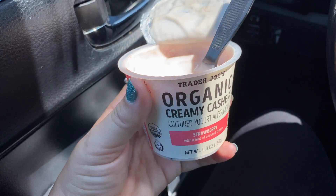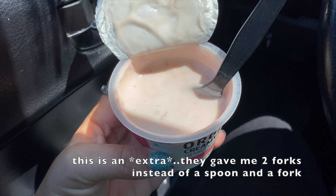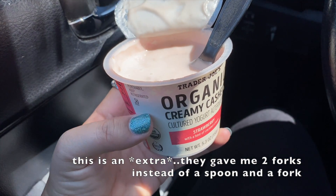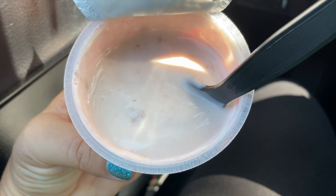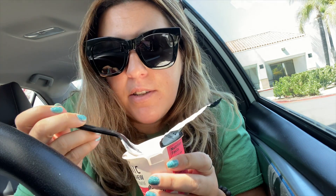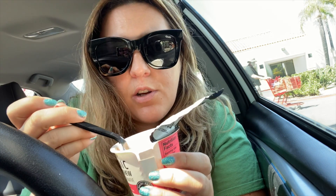I was so desperately craving one of these yogurts that I forgot to grab utensils inside. Luckily I had a fork left over from my salad at lunch, so I'm eating this yogurt with a fork in the parking lot. Real desperation — not my brightest moment, and a few people have walked by. The consistency is not thick and custardy; it's hard to eat with a fork, but you do what you have to do. I've been craving this strawberry yogurt ever since the last video. Cheers!